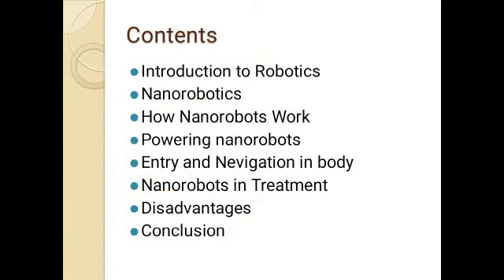Our presentation contents are: introduction to robotics, what are nanorobotics, how nanorobots work, powering nanorobots, entry and navigation in the body, nanorobots in treatment, disadvantages, and the conclusion.